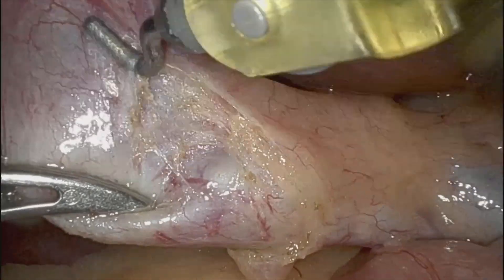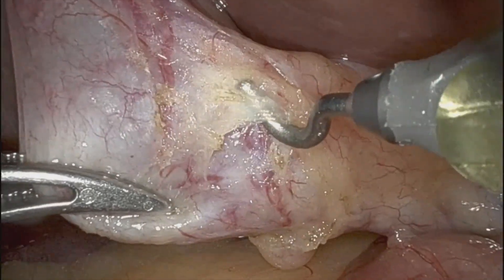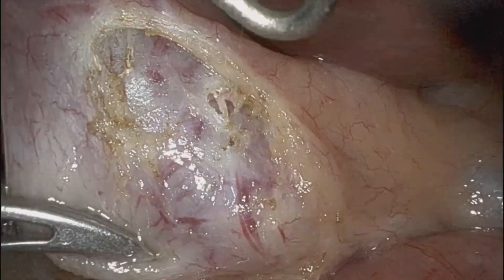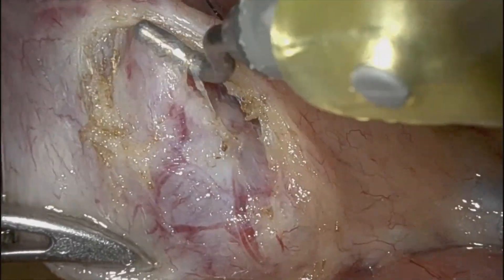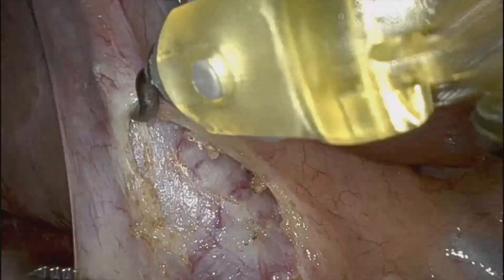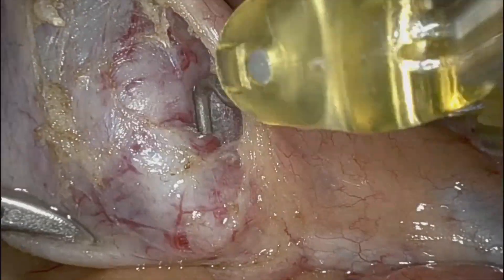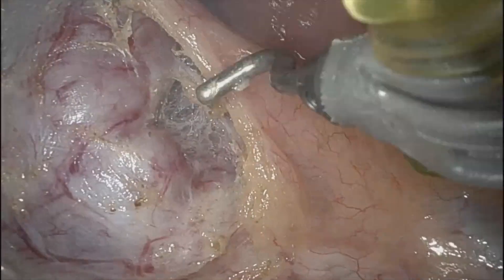I zoom way in on the camera. You can see me working down here in the infundibulum. These are always a little bit challenging when you've got the left lobe of the liver in the way. You can see a stone kind of stuck down there near the neck of the gallbladder.